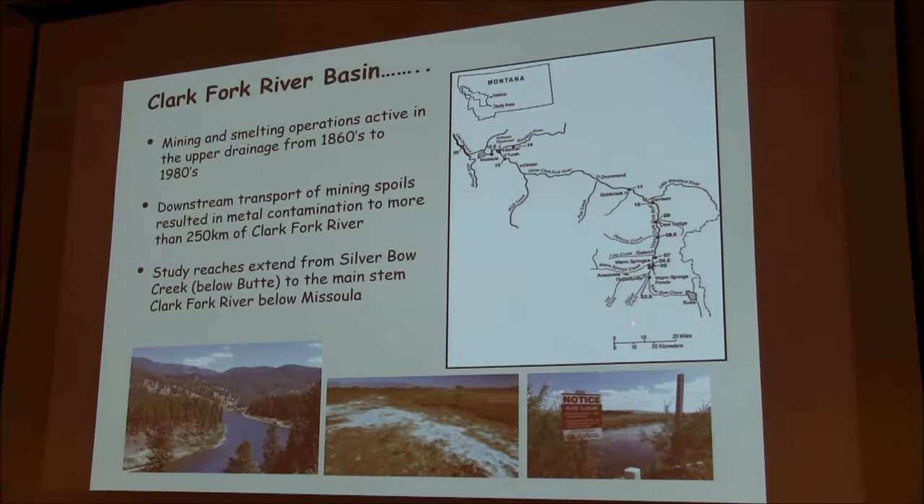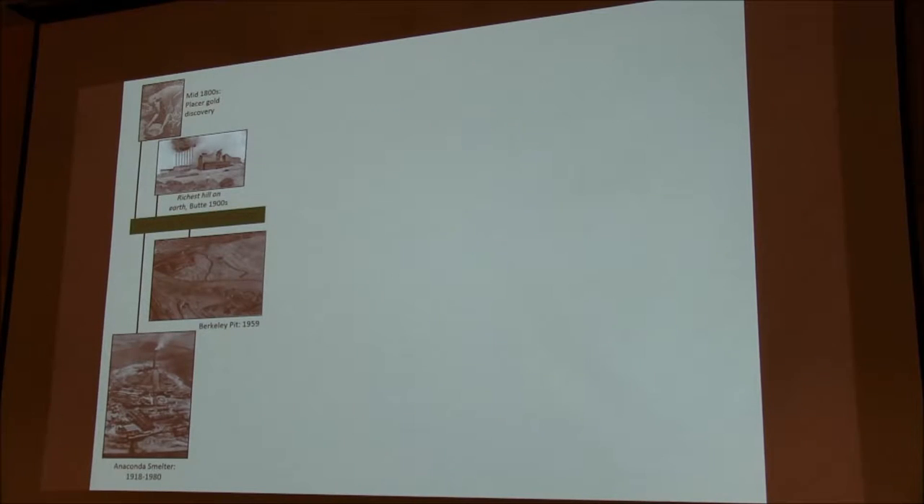We have study reaches set up over a period of years that run from the upper part of the watershed down below Missoula in the lower part. A lot of this work was initiated in the mid to late 1980s by Sam LaRoma with the USGS, and what I'm going to report today is a continuation of some of that work.